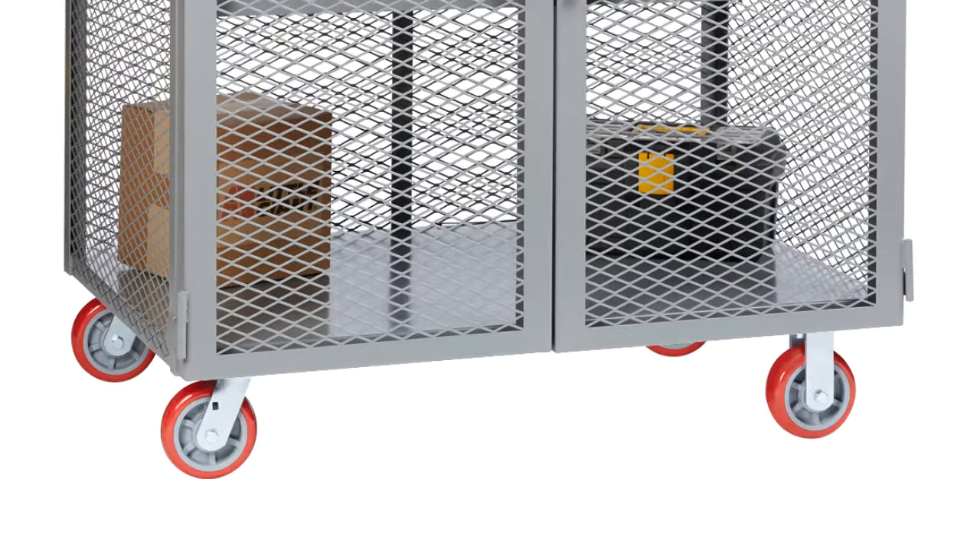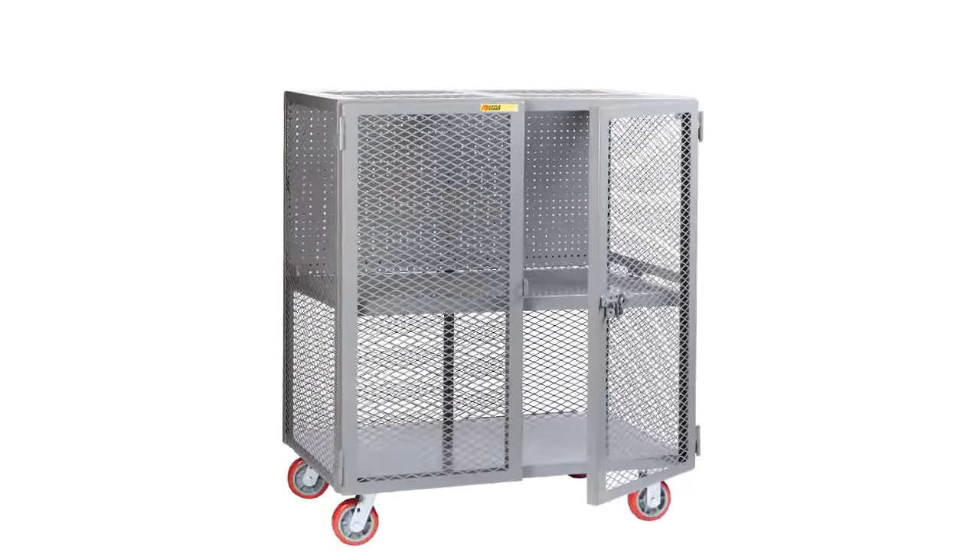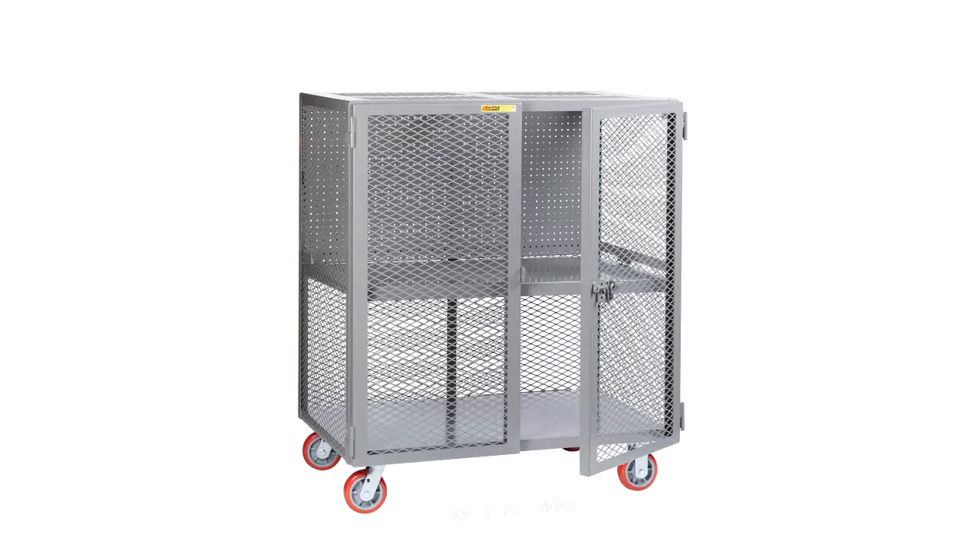Two swivel and two rigid six-inch non-marking polyurethane casters provide smooth and easy transport from job to job. The cart is also available with one fixed shelf located directly under the pegboard panel, providing additional storage.